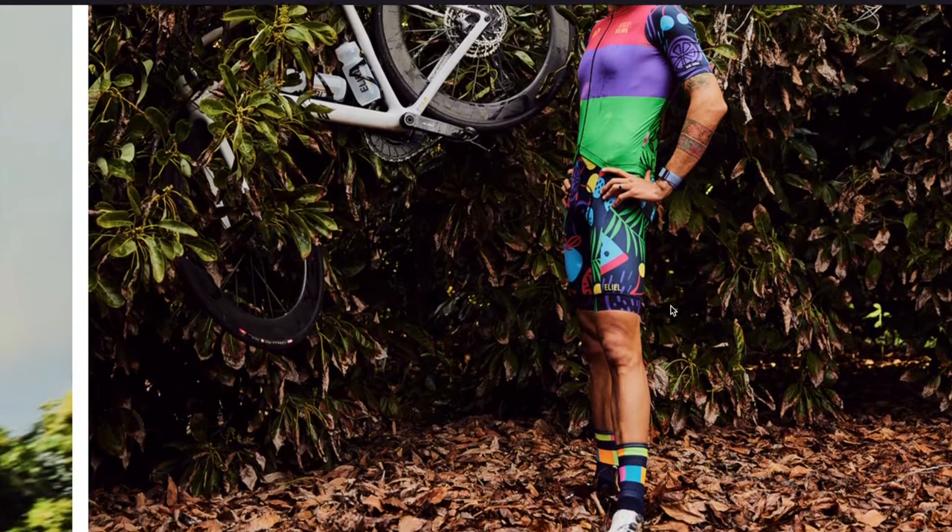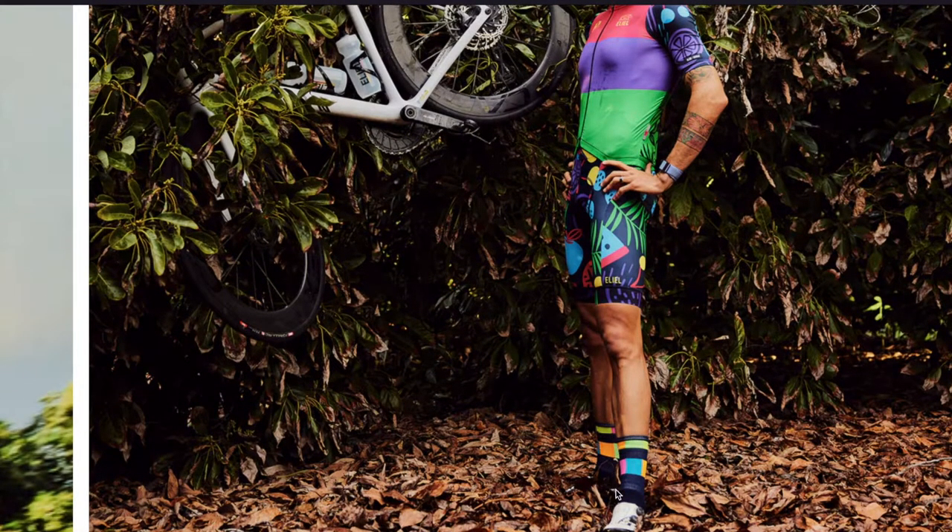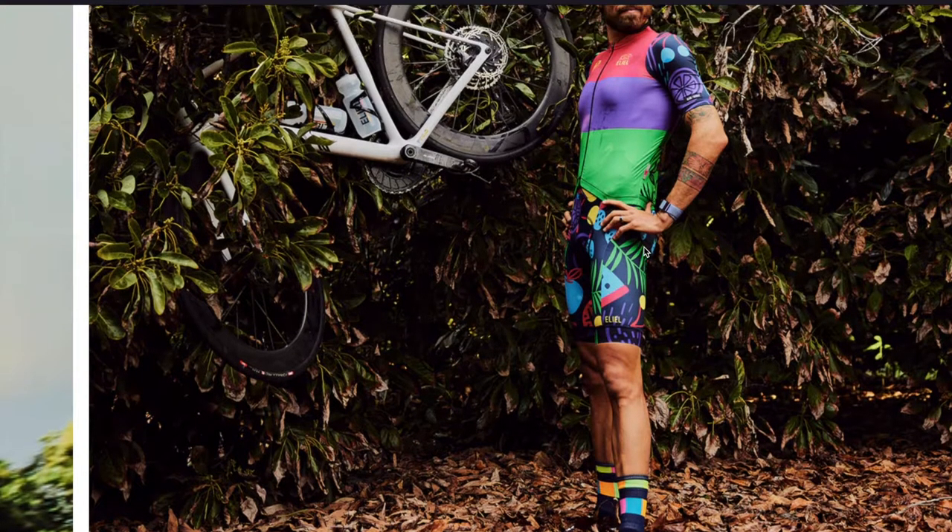So that's the kit. I want those socks — if anyone knows where I can get those socks, let me know, because you've got to have colourful socks to go with the colourful kit.